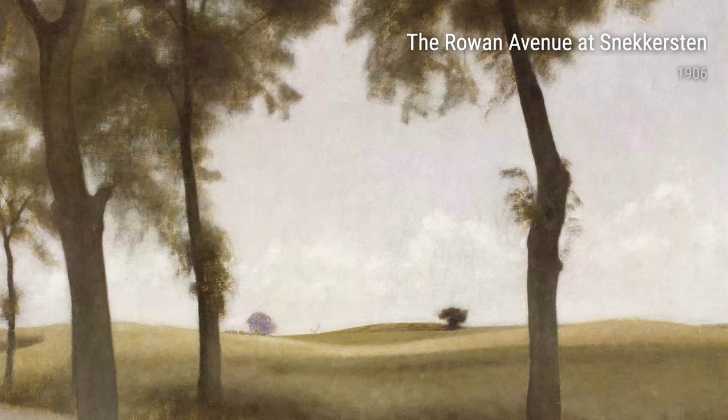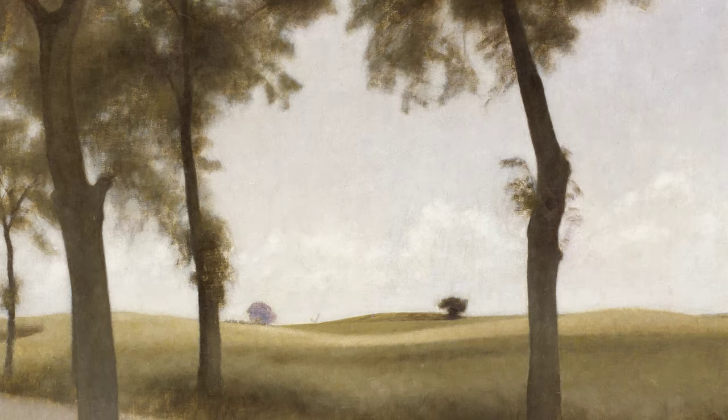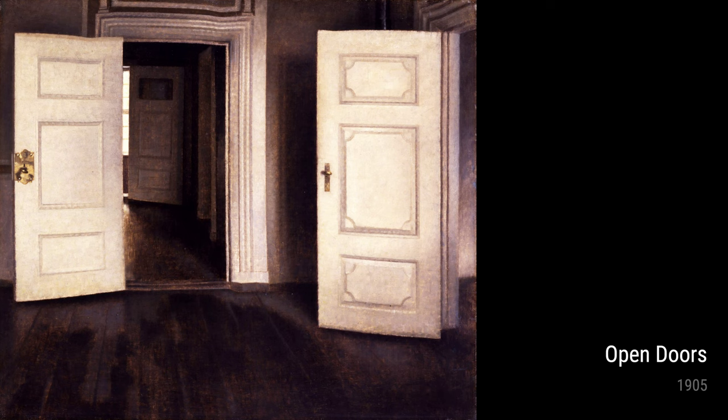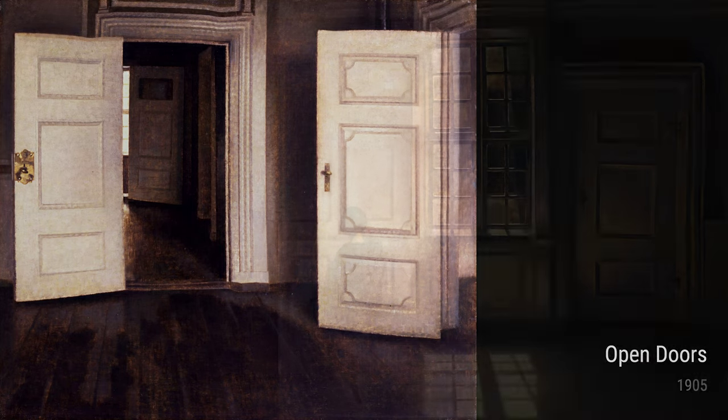But it wasn't just nature that fascinated Hammershøi. He also had a knack for capturing intimate moments within interiors. Interior with Young Woman from Behind from 1904 is a prime example. The simple composition and muted colors give a sense of mystery and quiet contemplation.